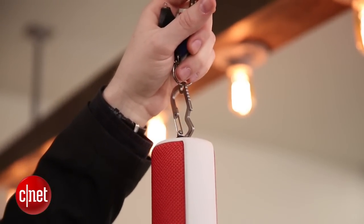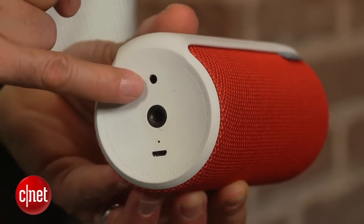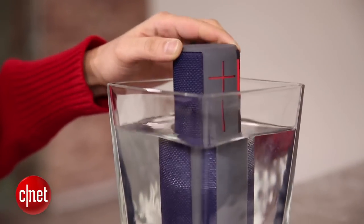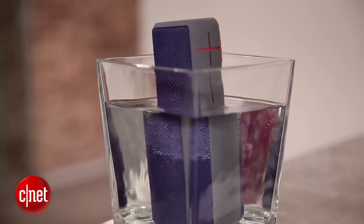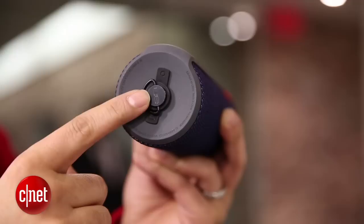It charges via micro USB and has an audio input so you can connect it to non-Bluetooth audio devices. But be warned that to survive a dunking in water — yes, it can actually go underwater briefly — you do need to keep those ports covered with the included rubber gaskets.